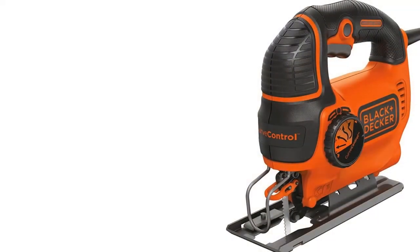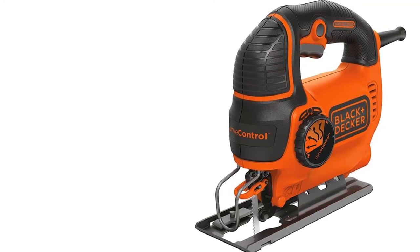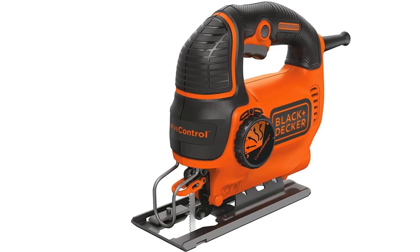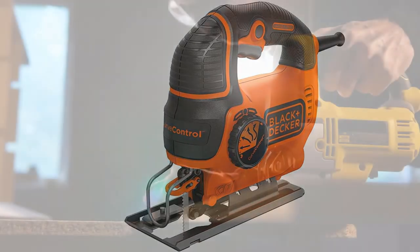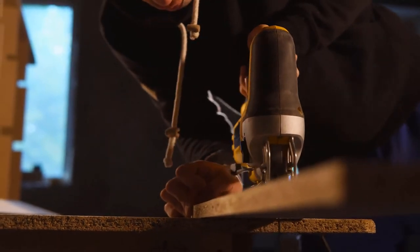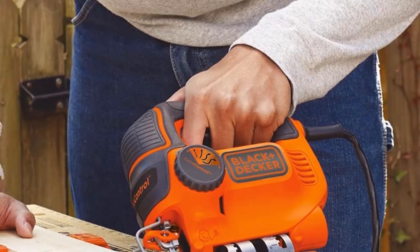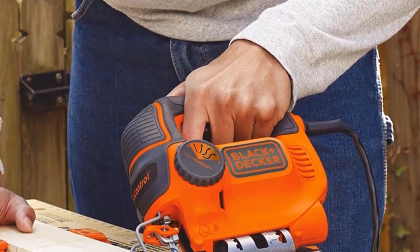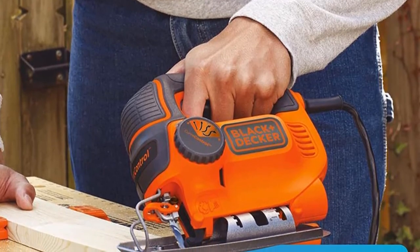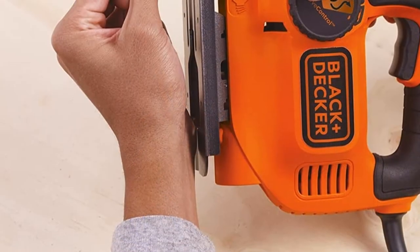It would be great for simple craft projects and pallet projects like wine racks. The control for orbital action is big and well marked, and curve control technology allows for adjusting the orbit to one of four settings. For straight cuts you'd use setting four, the most aggressive one, and for more curved cuts you use setting one. You can change the setting mid-job by simply stopping the saw. It also allows for bevel cuts up to 45 degrees.